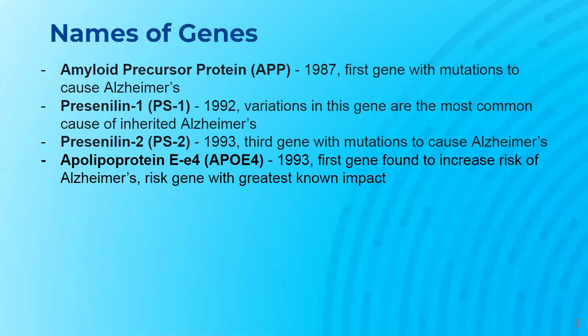Researchers have found these four genes may cause Alzheimer's. Amyloid precursor protein, known as APP, was identified in 1987 and is the first gene with mutations found to cause Alzheimer's. It can be found on chromosome 21.